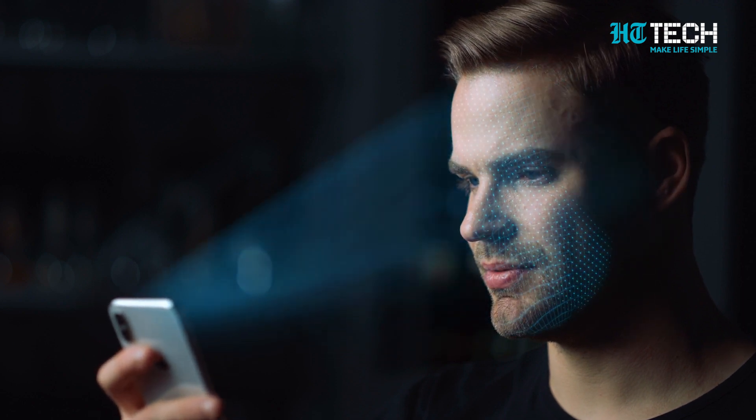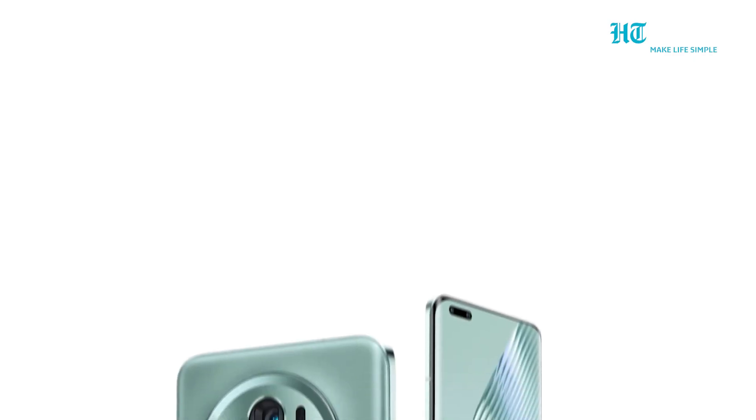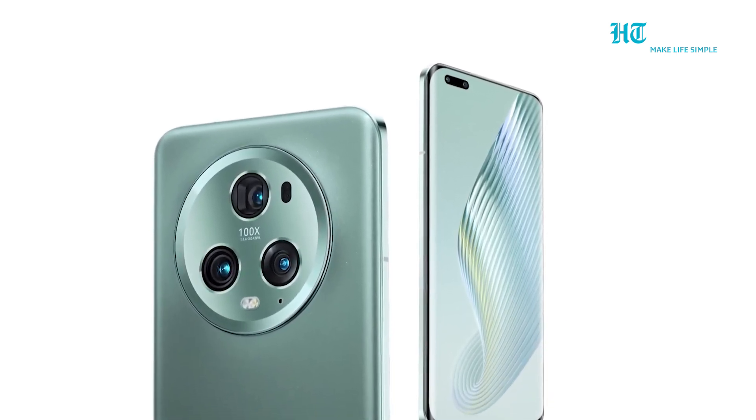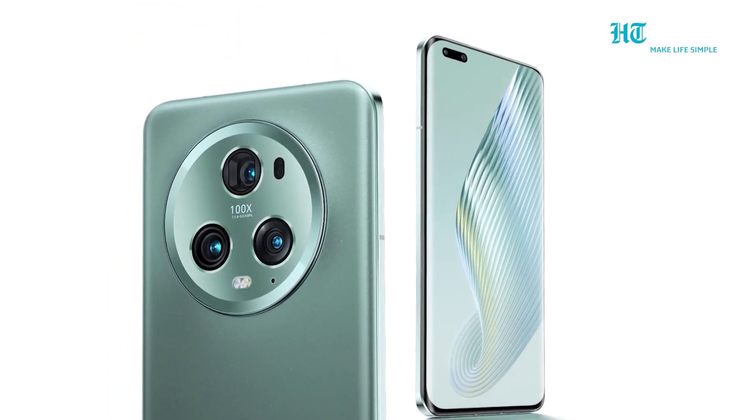And unlike other Android phones, the facial recognition is secure enough to use for banking apps. Stay connected at blazing-fast speeds with 5G, Wi-Fi 6 and Bluetooth 5.2 capabilities.